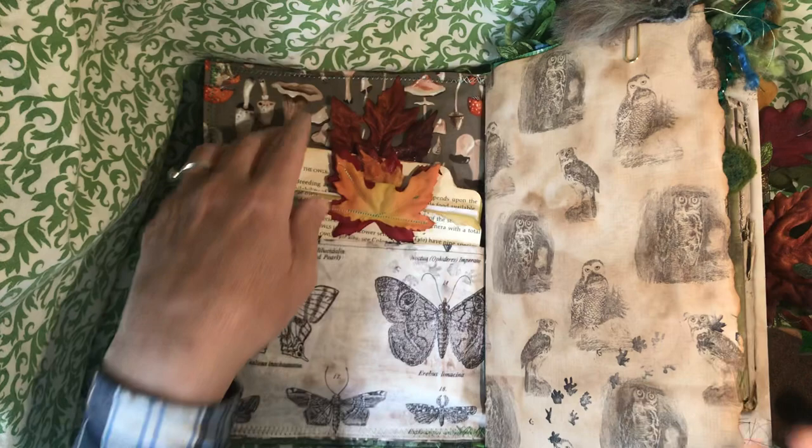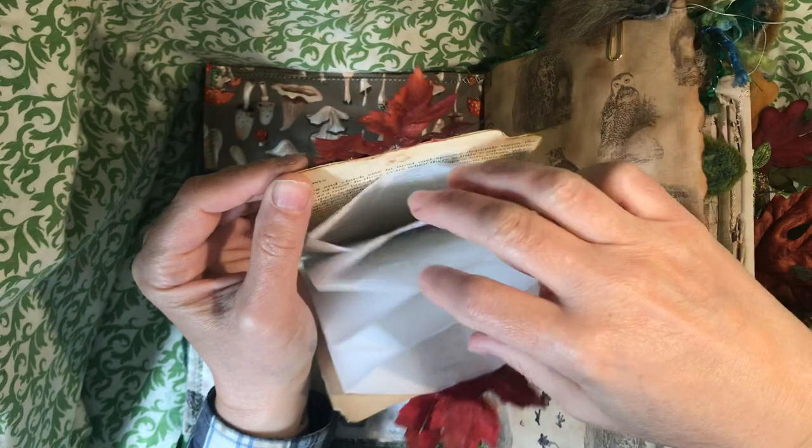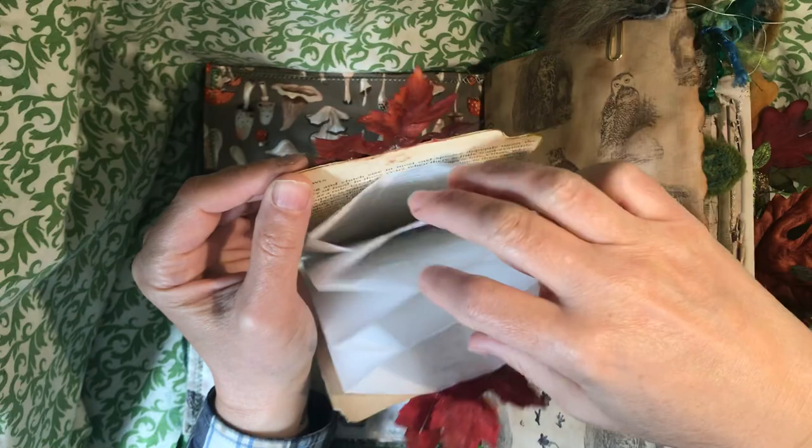This is an ephemera folder. I just realized I forgot to put the ephemera in it. But when I sell this, it will have stickers — mushrooms and birds and things, little vellum stickers and maybe some fussy cuts. There'll be some stuff in here. I wanted it to feel somewhat magical.